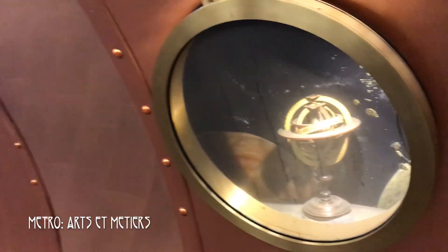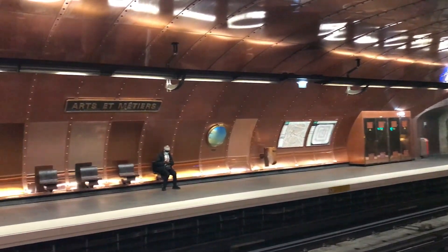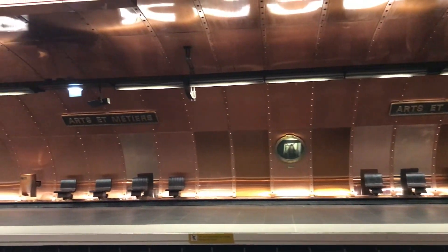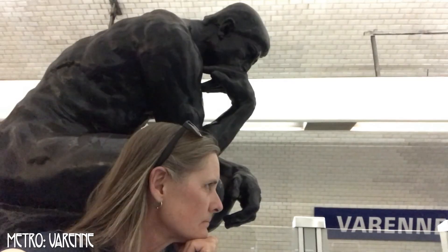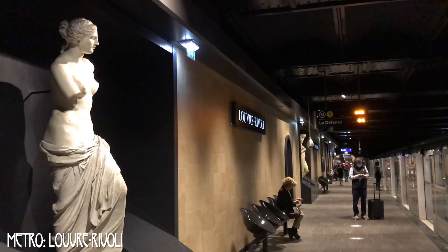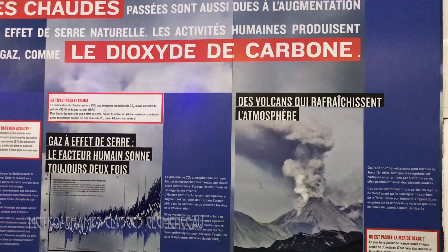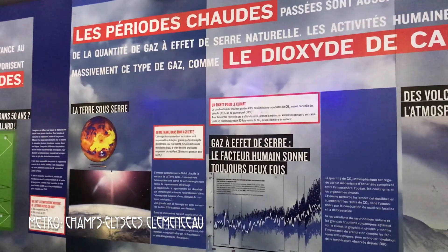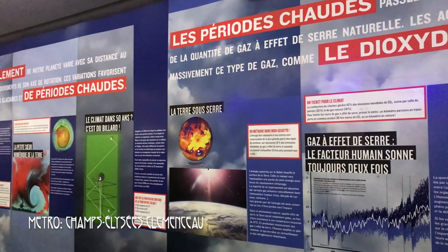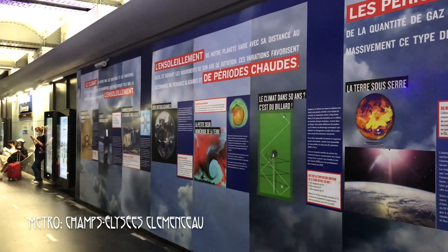Public transportation options should be attractive, and in Paris they take that to the next level, actually making the metro stations into works of art — like here at the Arts et Métiers station, designed to look like a submarine and evoke the literature of Jules Verne. Or filling stations with sculpture, like here at Varennes and at Louvre-Rivoli. Art doesn't directly reduce carbon emissions, but it does encourage use of public transportation by making the wait for the train both beautiful and interesting. The city also forms partnerships to get the word out about climate change. This is the platform at the Champs-Élysées metro station, where an entire wall is devoted to an infographic about climate change — another example of an innovative use of public space.